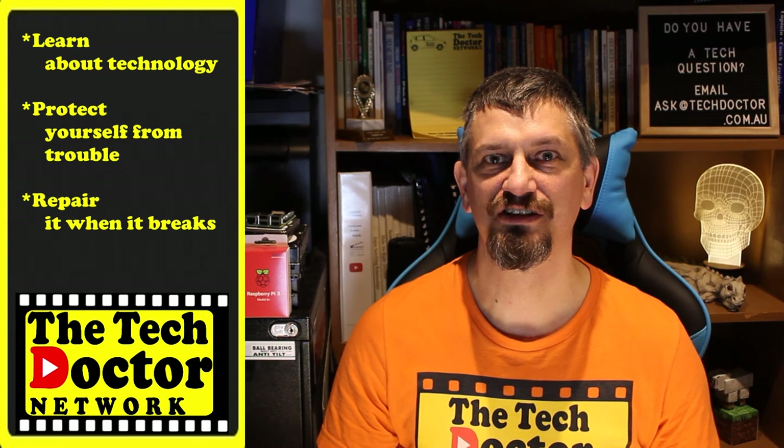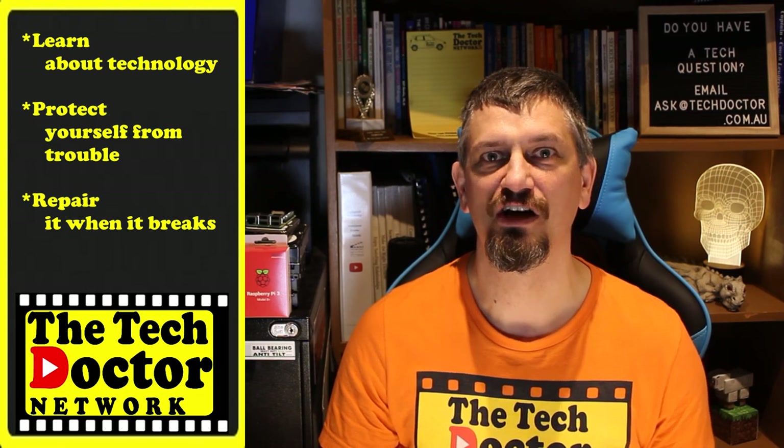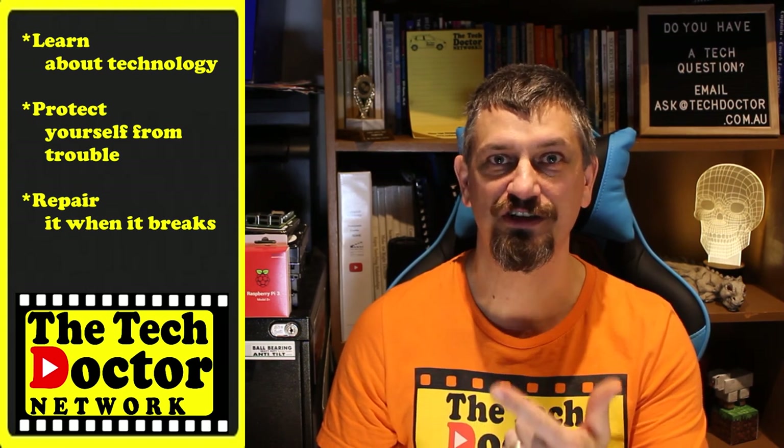The Tech Doctor exists to help you become your own technician — learn about the technology, protect yourself from the bad guys, and fix it when it breaks. If you're watching this on YouTube, there are some older videos you may not have seen before here and here, and you can subscribe to the channel by clicking down here or to our mailing list by clicking up here. Thank you so much for watching — have a great day and I'll see you on the next video. Bye.